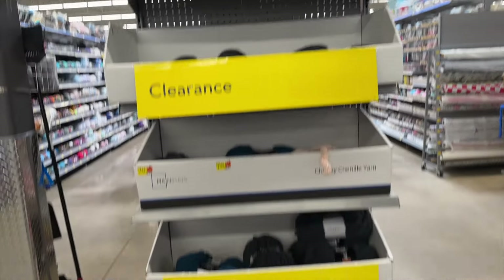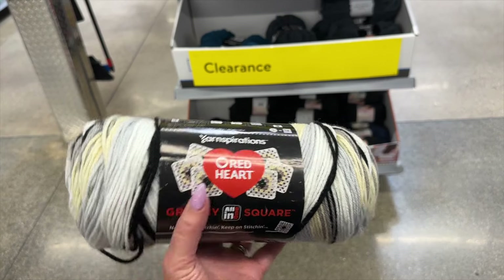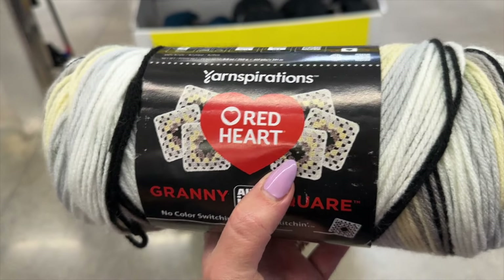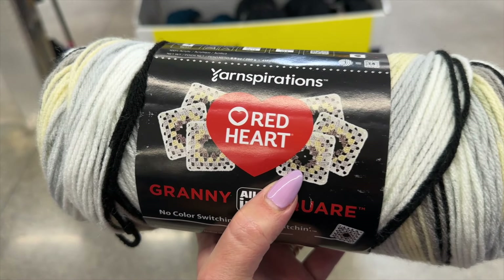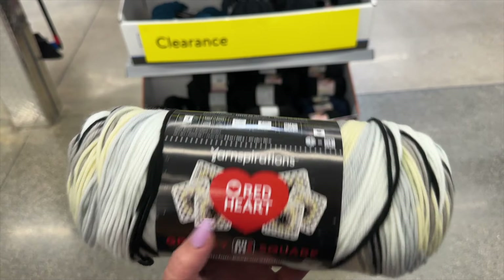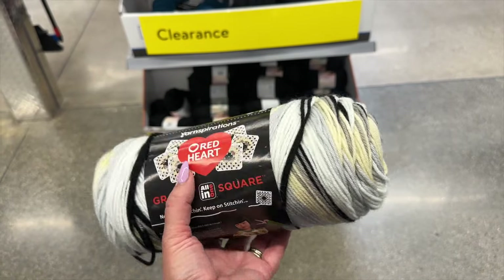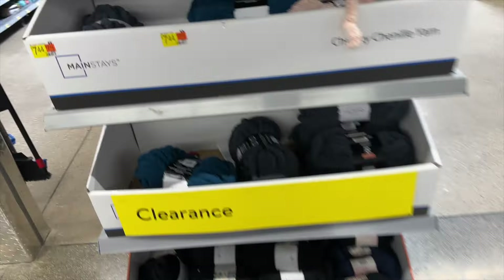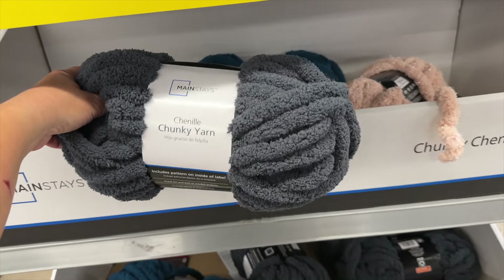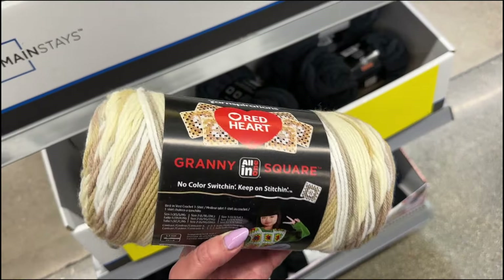There's yarn on clearance for four dollars. Look at this cool granny square yarn — if you're into crocheting, normally you have to change colors manually for granny squares, but with this yarn it looks like it automatically changes color for you. They also have big chunky yarn; I made a blanket out of it — it took about eight skeins but it's so soft and heavy. They have the granny square yarn in this color too.